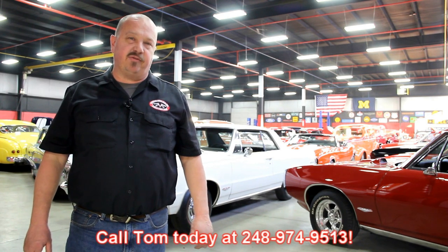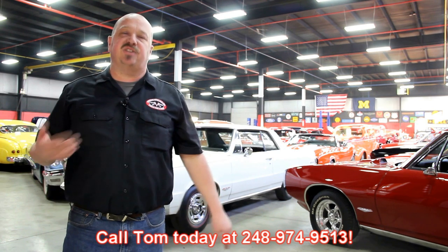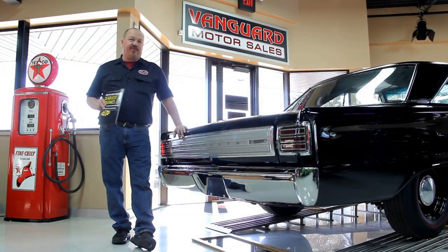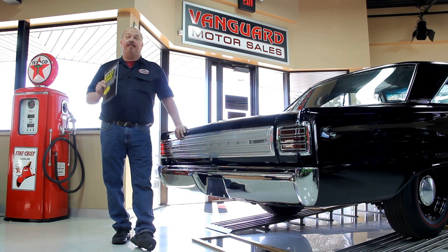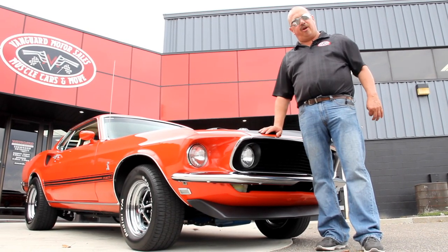We encourage you to come visit us here at Vanguard. If you're from out of town, fly into Detroit Metro Airport and call Tom at 248-974-9513 — we can send somebody down to pick you up. It's only about a twenty-minute ride; we're right here in Plymouth, Michigan. After buying thousands of cars, we've developed the Seven Deadliest Mistakes to Buy a Muscle Car Online at ClassicCarBuyingSecrets.com — download it free, it's good information.